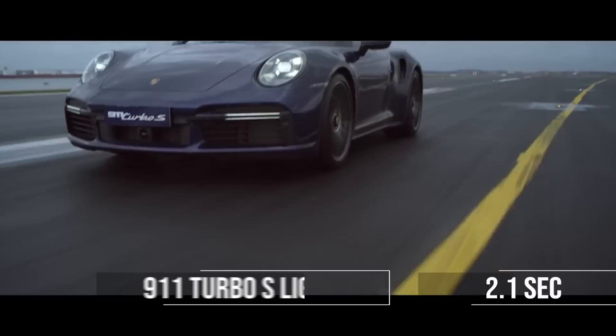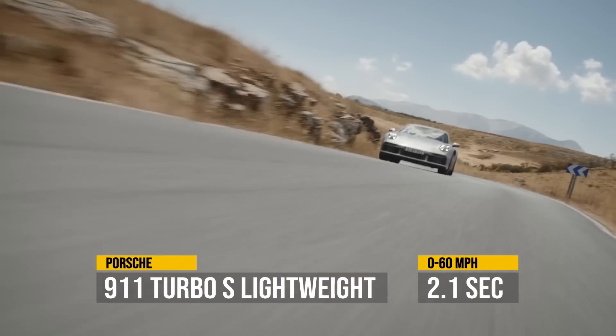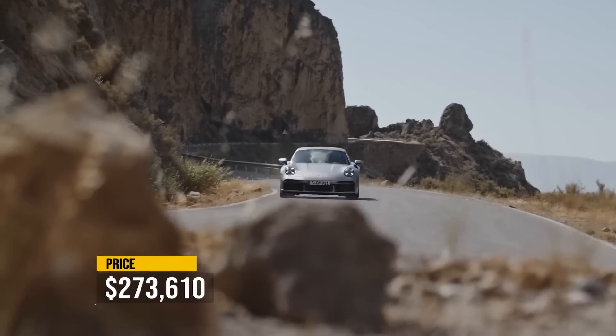With that said, let's dive into the brands that have been on the top of the 0 to 60 food chain for years until recently, with all of them being gas cars. And we are going to start with, of course, the Porsche 911 Turbo S Lightweight at around a quarter of a million dollars.